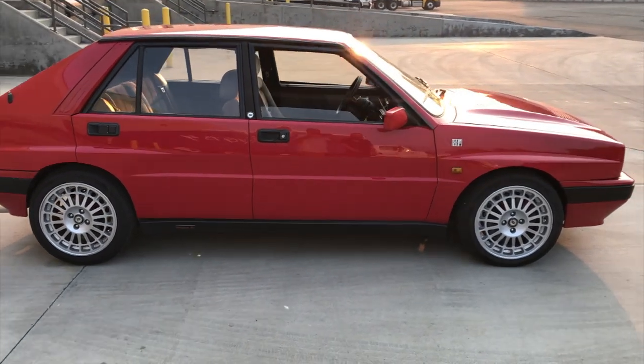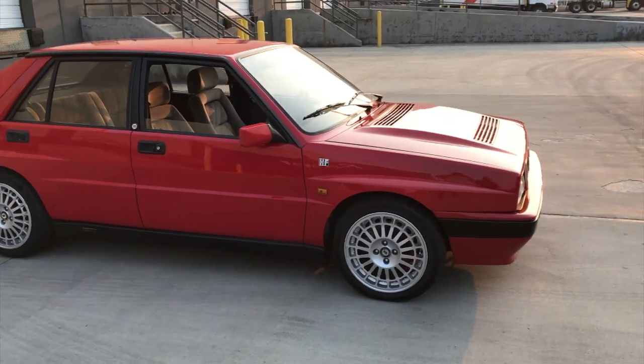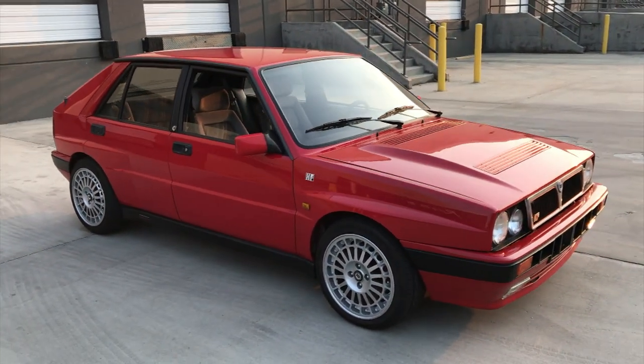I just spent about $1,400 reconditioning this car, bringing it up to speed — service, including the tires. So it's turnkey, ready to go, ready to be enjoyed.